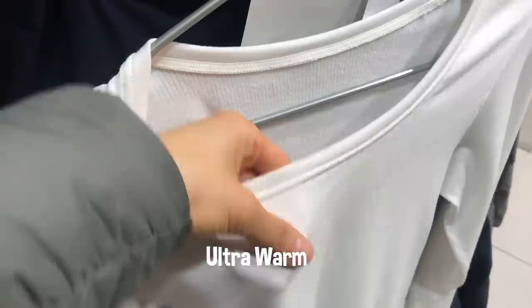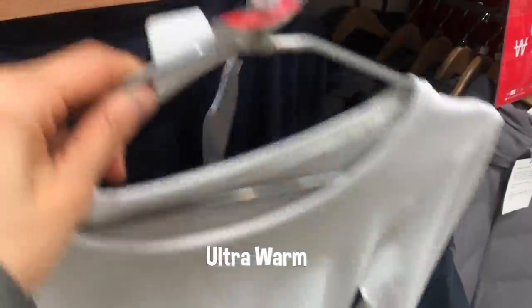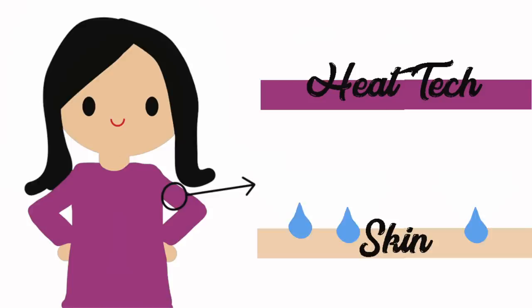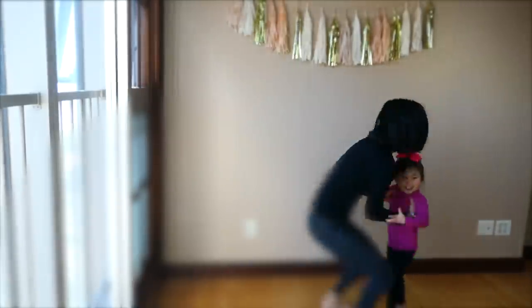Uniqlo isn't the only store that sells this — you can buy these kinds of thermals at places like E-Mart in Korea or Seiyuu in Japan. Heat tech functions sort of like wool by absorbing the moisture your body emits and then trapping it in the fibers of the fabric. On cold days I'll wear both a heat tech top and leggings as a base layer.